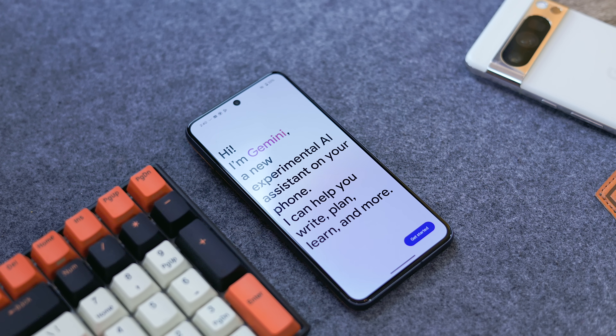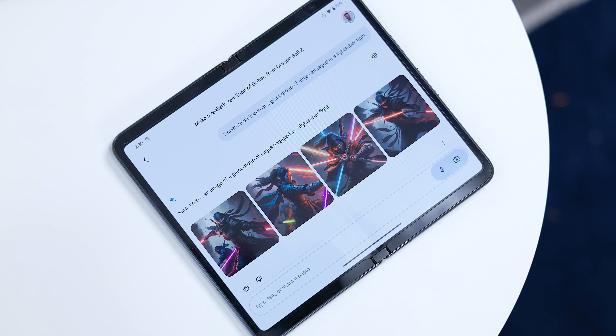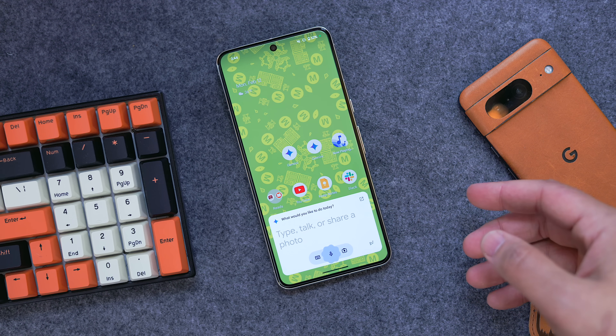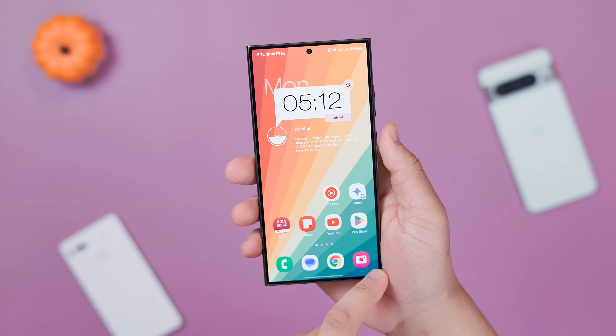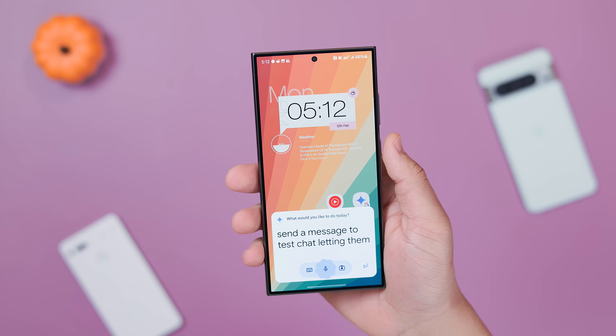Google's new Gemini mobile app has been out for a few days now, and during this time I've replaced Google Assistant, tested it on multiple devices, and have honed in on some issues that Google should be working on. At this point I feel like I have a pretty good understanding of the app and its capabilities, so in this video we're going to cover what the mobile experience is like and more importantly go over some crucial aspects you need to know as a Gemini user.